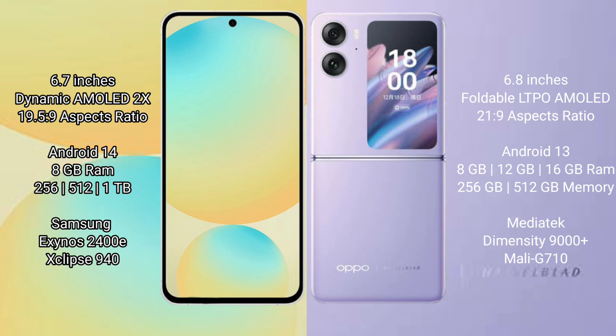The Samsung Galaxy S24 FE runs on Android 14, while the Oppo Find N2 Flip runs on Android 13. The Samsung Galaxy S24 FE offers 8GB RAM with 128GB, 256GB, or 512GB internal storage, powered by the Samsung Exynos 2400E processor with an RGB 940 GPU.